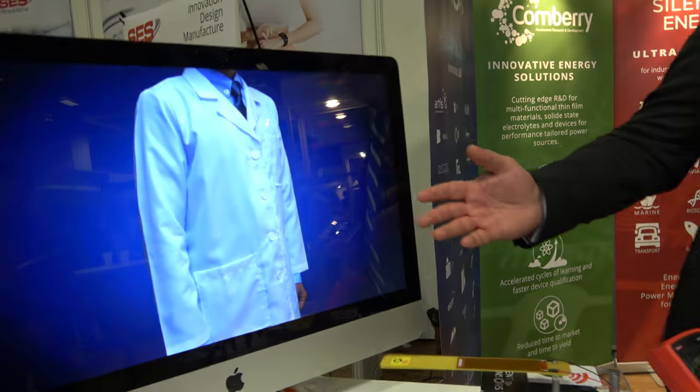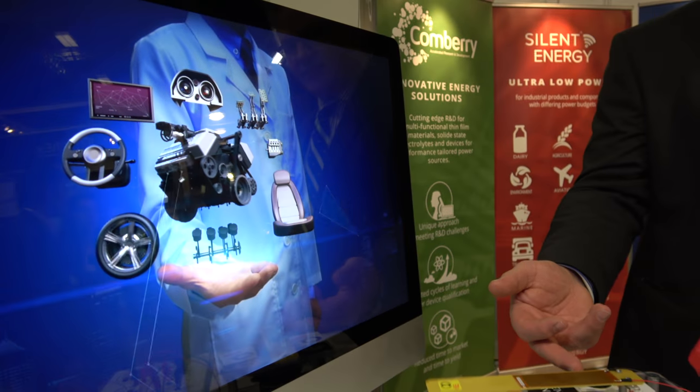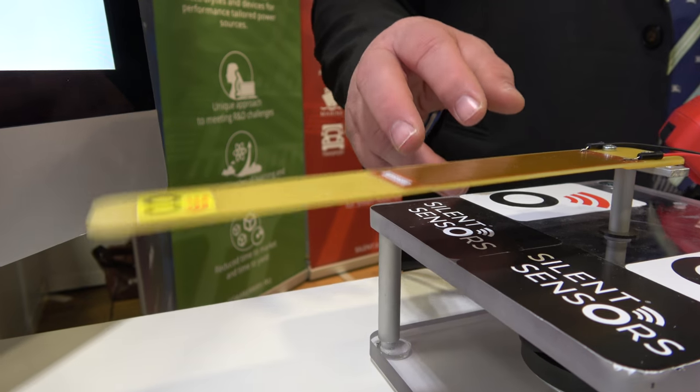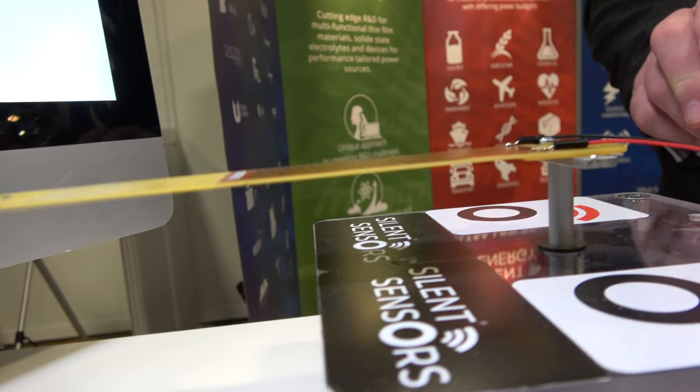What we have here is a piezoelectric energy harvester that is vibrating — I think it's vibrating at about 25–30 Hz. This is generating 2.3 volts.